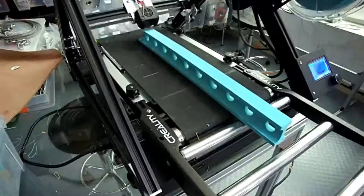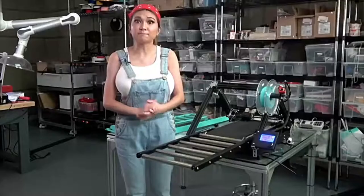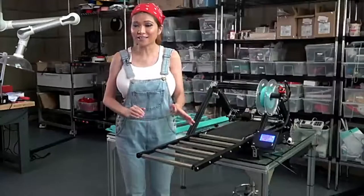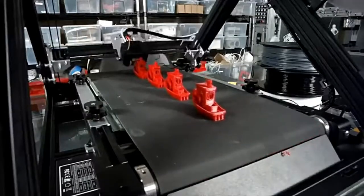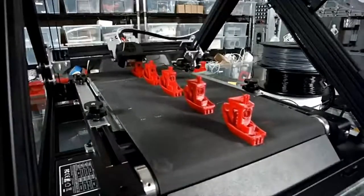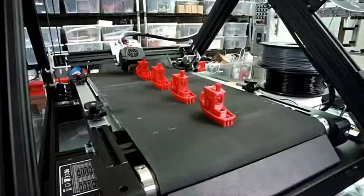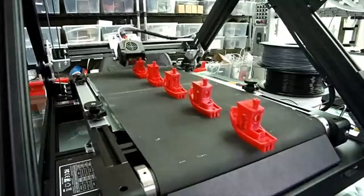Or you can print objects longer than the printer itself — it's like a TARDIS, bigger on the inside than on the outside. For continuous, unattended part printing, parts are 3D printed, the heated belt advances, and the parts detach themselves and fall into a bin. No more constantly prying pieces off a heated bed and starting the print process again.